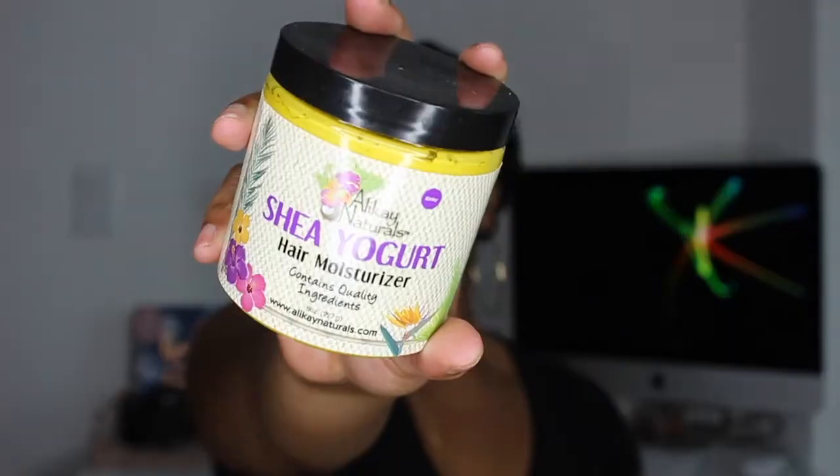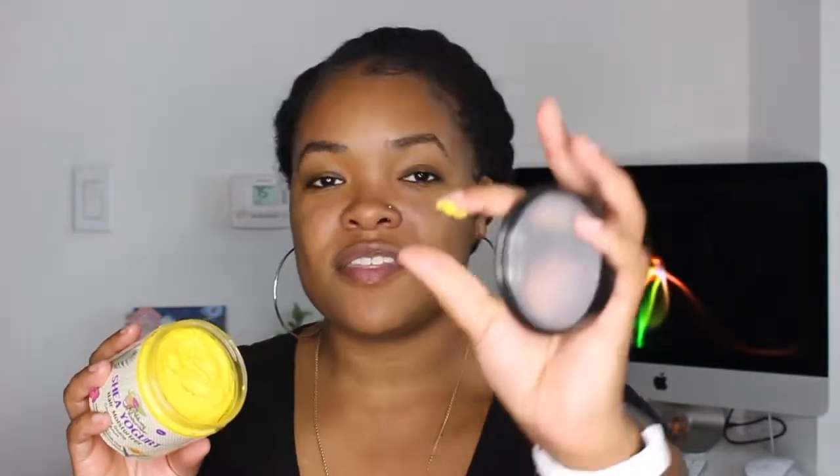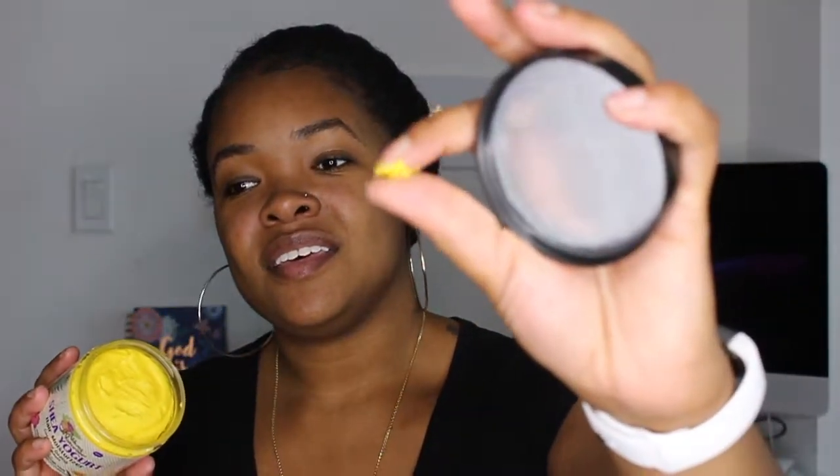My next favorite is the Allocaine Natural Shea Yogurt Hair Moisturizer. This one has the consistency of a raw shea butter that you put on your body — it's very whipped and very thick. This is a brand new jar, by the way. It also smells like candy. It doesn't need much in order to penetrate my strands. It's another one that, once it's in, you do not have to moisturize your hair almost at all until the next wash day, so long as wash day is within that week or so.